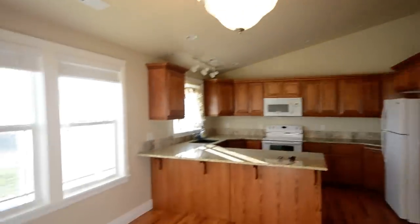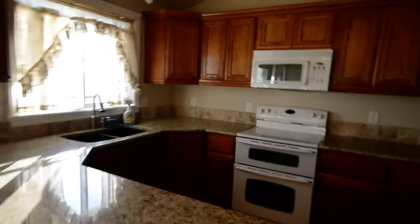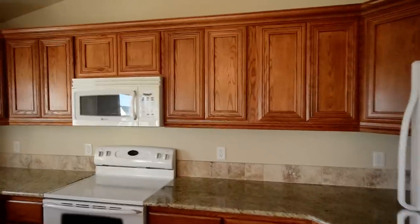If you come inside here, you'll notice the wood floors. Nice dining room. Granite countertops and nice wood cabinets in here — all appliances included.